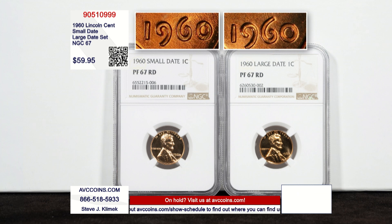The Lincoln Memorial cent was introduced in 1959. The Wheat penny era was the first 50 years. Now we're on a new chapter, the second chapter. Right now we've been almost 15 years into the Shield cent.